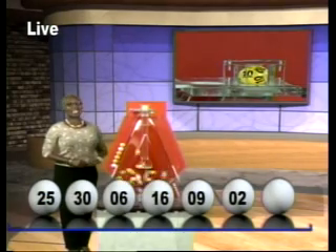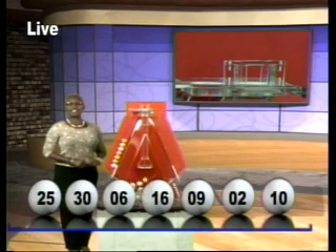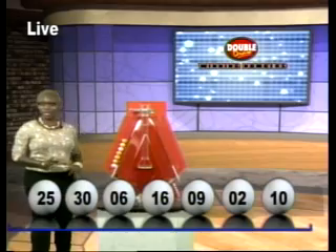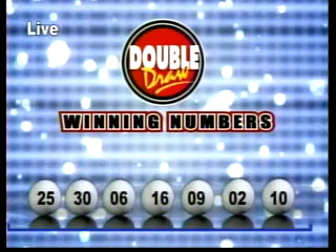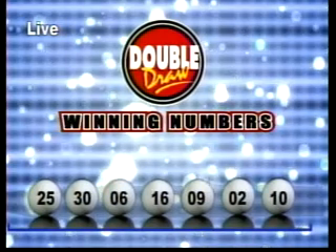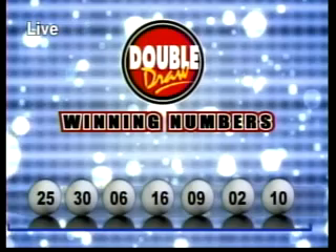And that seventh number is 10. For Double Draw number 16,727, on the 4th of March, 2014, your numbers: 25, 30, 6, 16, 9, 2, and 10. The multiplier number drawn: 2.